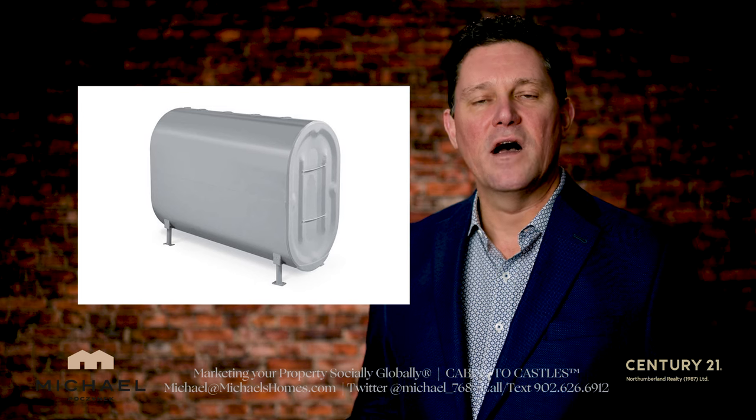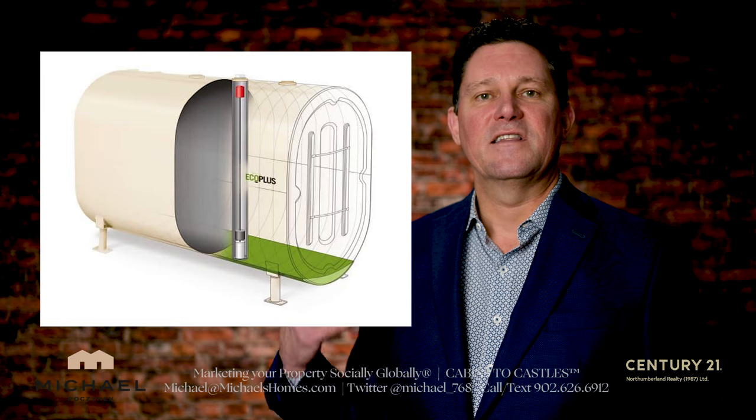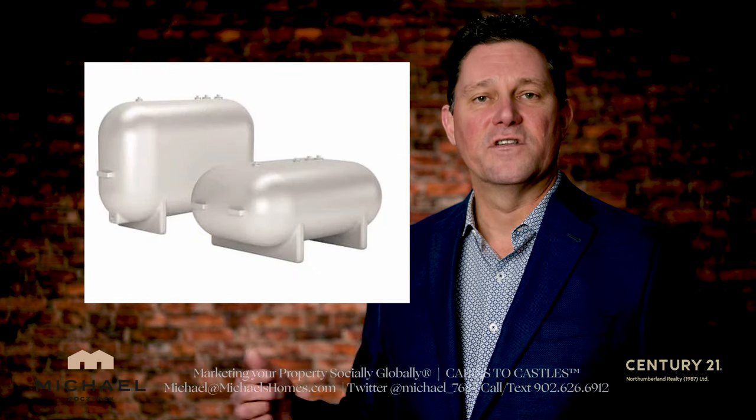Propane tanks cannot be owned — they can only be leased, for safety reasons. Oil tanks are typically owned and come in the form of a single wall tank, a double wall tank, and most recently fiberglass tanks, which is what everybody's looking for for insurance purposes.